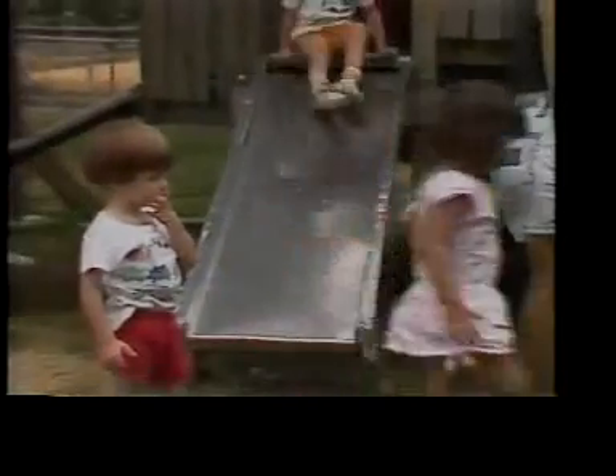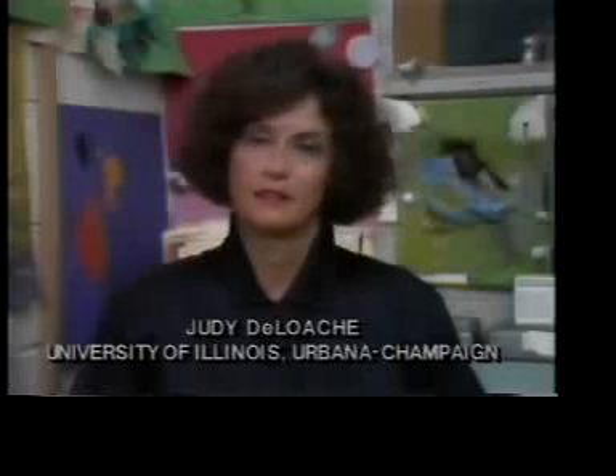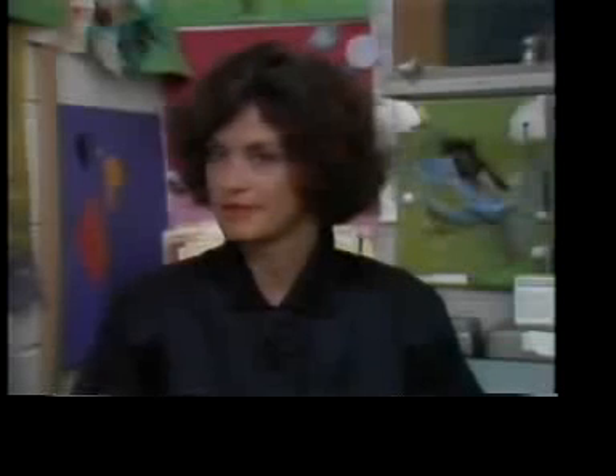Judy DeLoache focuses on cognitive development in older children, especially how they understand symbols. A symbol is something that stands for something else — it tells you about something other than itself. Symbolic ability is probably the main characteristic that sets human beings apart from other creatures, so one of the main developmental tasks for a young child is to start acquiring symbol systems.